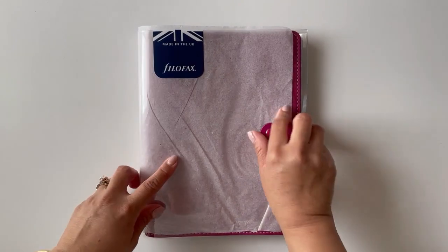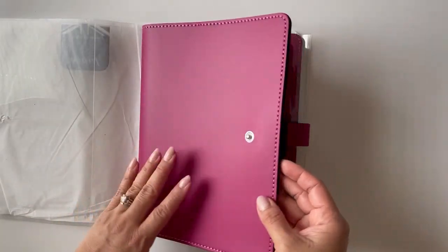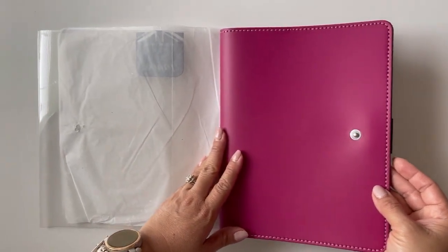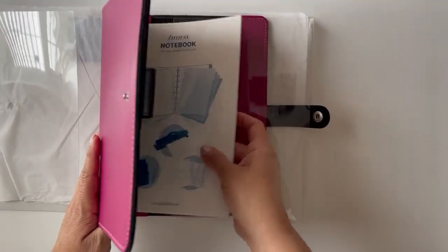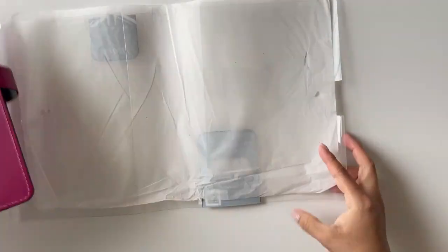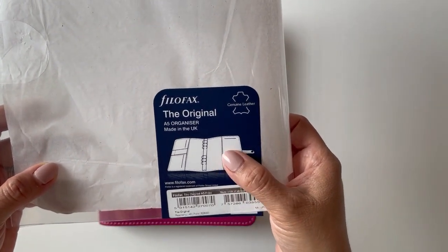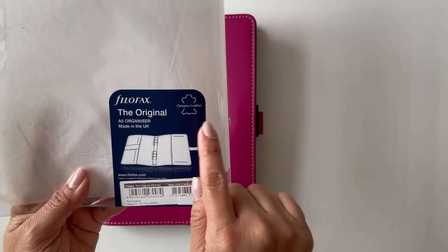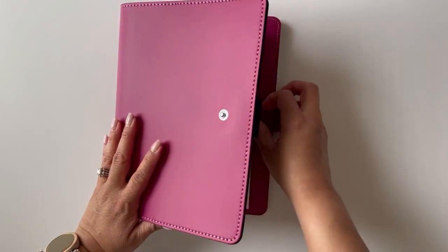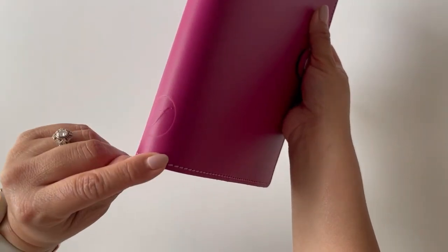One of the main reasons why I want to try them is because most of their notebooks and planners come in these beautiful covers. Let me go ahead and take it out — it just came so beautifully packaged. It's called the Original and it's an A5 organizer from the UK. I did get it on Amazon from filofax.com, and it is genuine leather, which is really cool. Look how pretty this Filofax emblem is here.